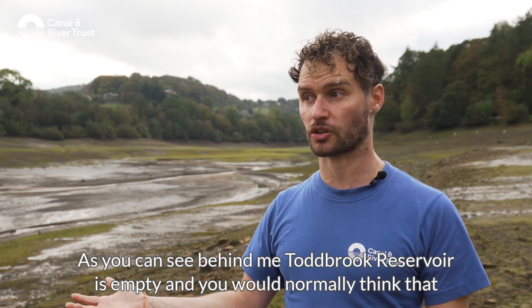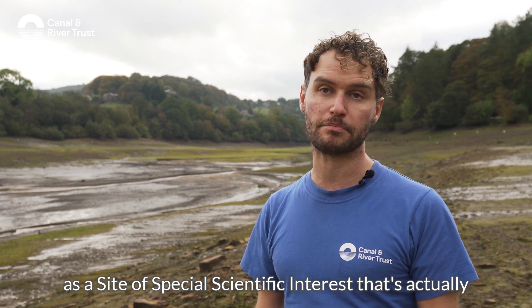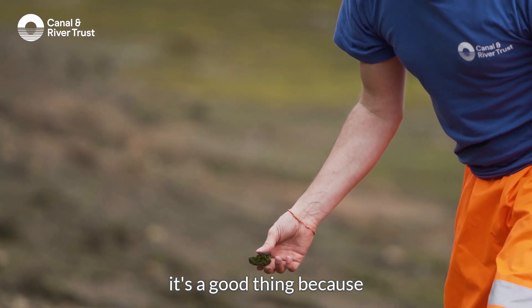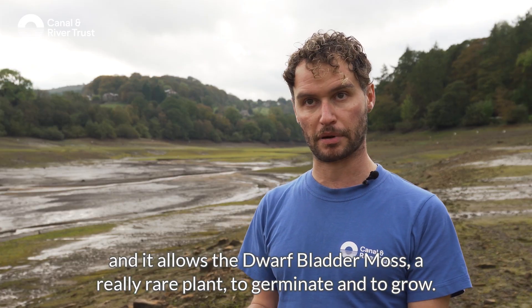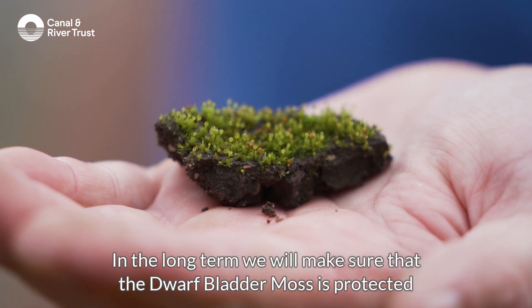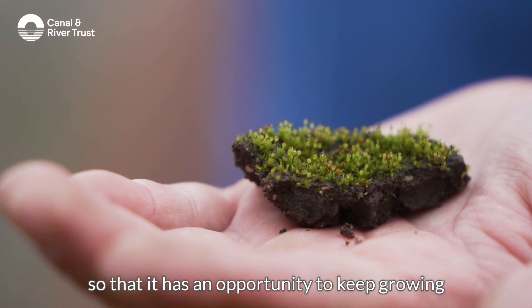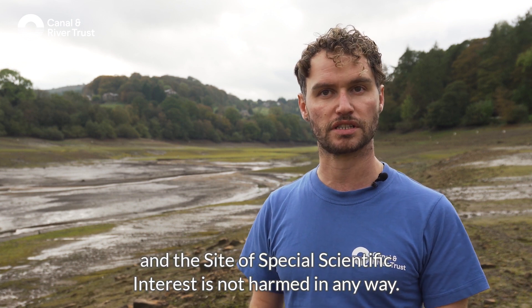As you can see behind me, Todbrook Reservoir is empty, and you would normally think that for a Site of Special Scientific Interest that's actually a bad thing — but in this case, this unusual case, it's a good thing. What happens is the water level goes down and it allows the dwarf bladder moss, the really rare plant, to germinate and to grow. In the long term, we'll make sure that the dwarf bladder moss is protected so that it has an opportunity to keep growing and the Site of Special Scientific Interest is not harmed in any way.